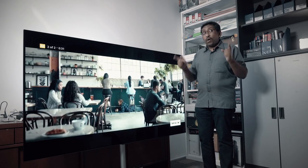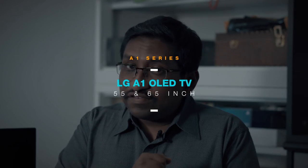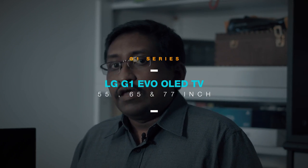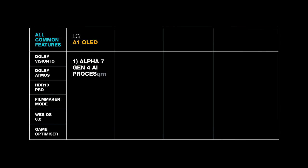So we've gone through a lot of new features, design, and capabilities of the new LG G1 OLED EVO TV from 2021. LG has launched quite a few new OLED TV models this year: the all-new A series, B series, C series, and top-end G series. What's common across all models includes Dolby Vision IQ, Dolby Atmos, HDR10 Pro, Filmmaker Mode, the new WebOS 6, and Game Optimizer.